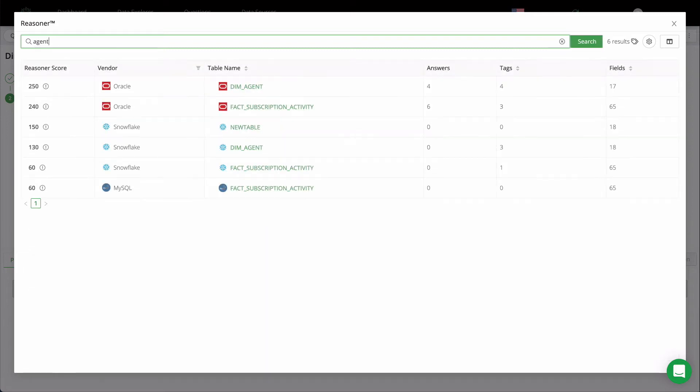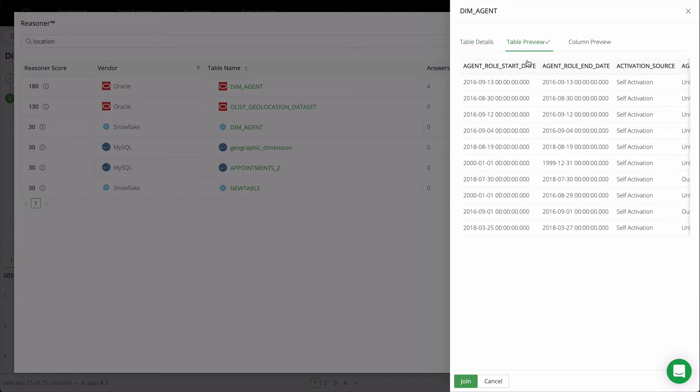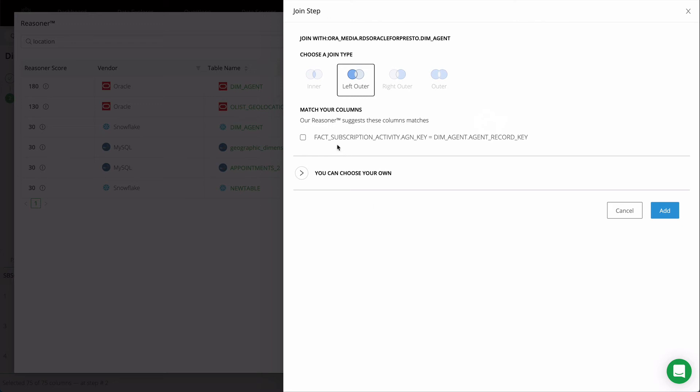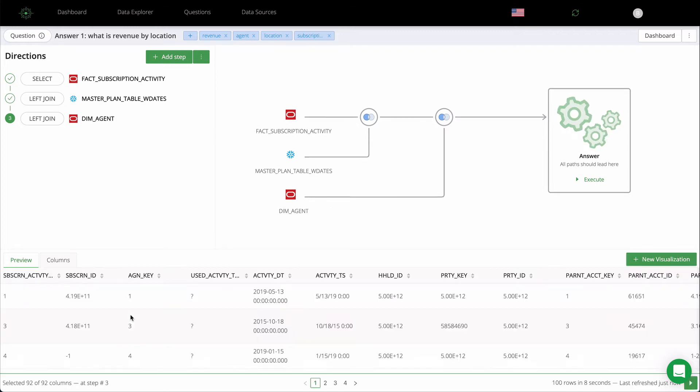Adding and joining more data is easy and follows the same steps as before. The tags you added improve search results by interpreting column names to plain language that's meaningful to anyone in your organization. Joins are suggested, selecting them is easy and cuts down on work. At every step, a live preview is available, making reviewing results agile and iterative so you don't have to wait until the very end to see the results.